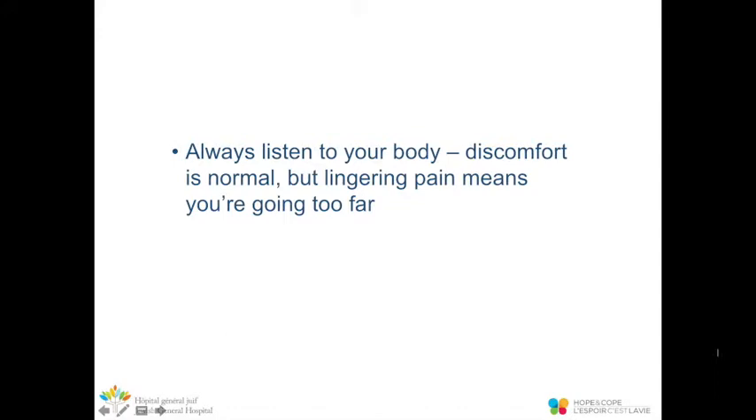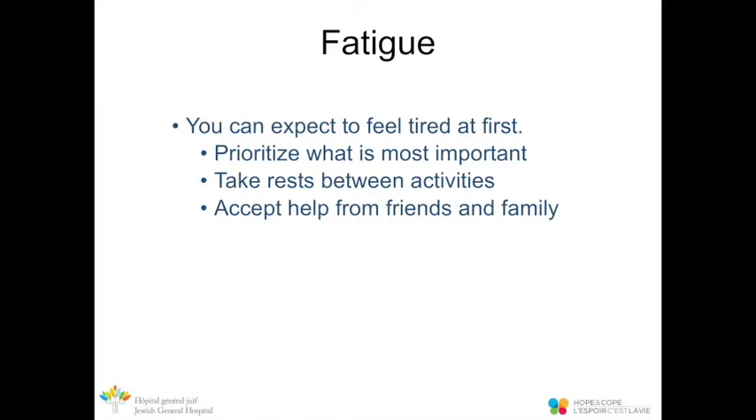While recovering from surgery, always listen to your body. Although discomfort is normal, lingering pain means you're pushing too far. It's normal to feel tired after surgery. To manage fatigue, prioritize the most important activities and tasks, take rest breaks between activities, and be open to accepting help from those around you.